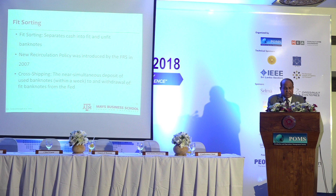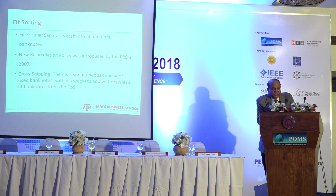Banks frequently deposit and withdraw money from the Fed for two reasons: first, to increase their cash balance in the Fed book so they can lend money to other institutions; second, to avoid performing fit-sorting themselves. To incentivize fit-sorting, a penalty was introduced — if a bank cross-ships money without cleaning it within the same week, there is a penalty of approximately $5.50 per bundle of notes.